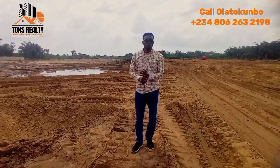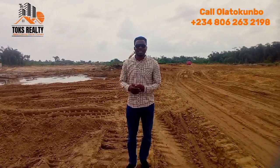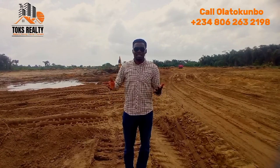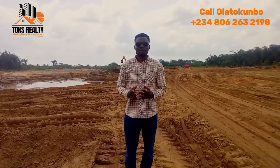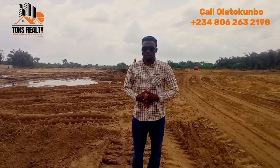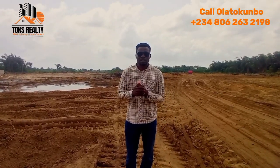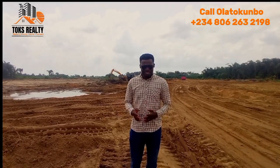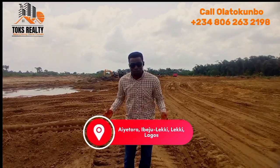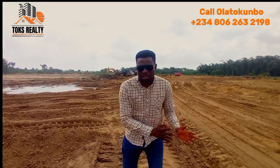This place is very close to the Lekki Airport. It's close to Alaro City, close to Pan-Atlantic University, close to Lekki Deep Sea Port, and also the Lekki Free Trade Zone. It's also very close to the Eleko Junction. The Eyman Estate Phase One and Phase Two are very close to this environment as well. This is part of the Ibeju-Lekki scheme.